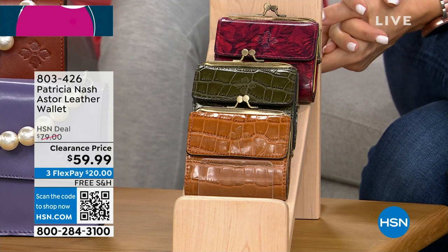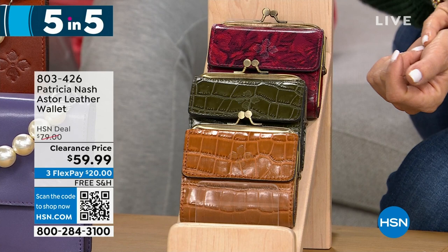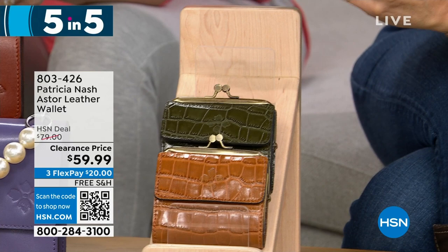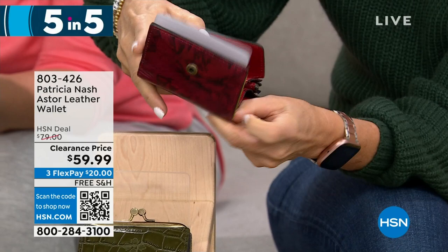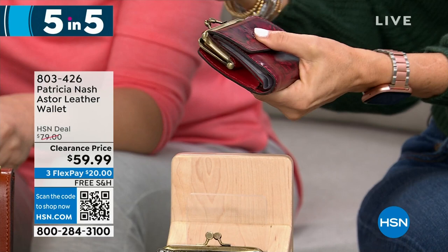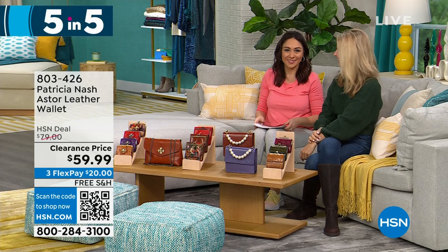The last one in our five-and-five is the Astor, another leather wallet at $59.99. We have it in Etched Roses, Soft Olive Croc, and Cognac Croc. It has a kiss lock closure, a coin pocket interior, one slip, one bill, and 10 clear slots for credit cards and ID — also RFID protected. RFID protection means it prevents bad actors from scanning your identity through your wallet. Great for on-the-go use, like grabbing it for a quick grocery run.